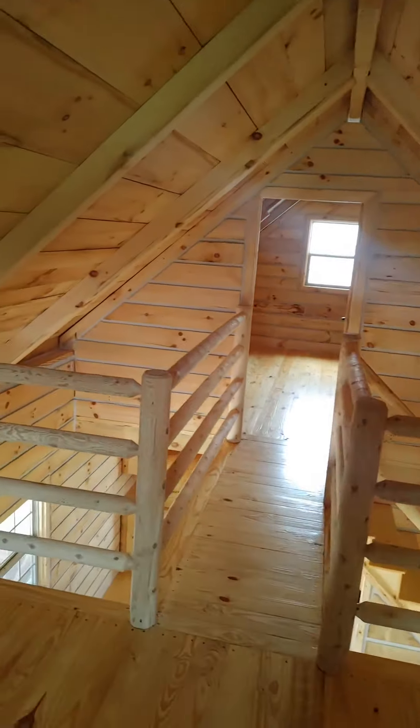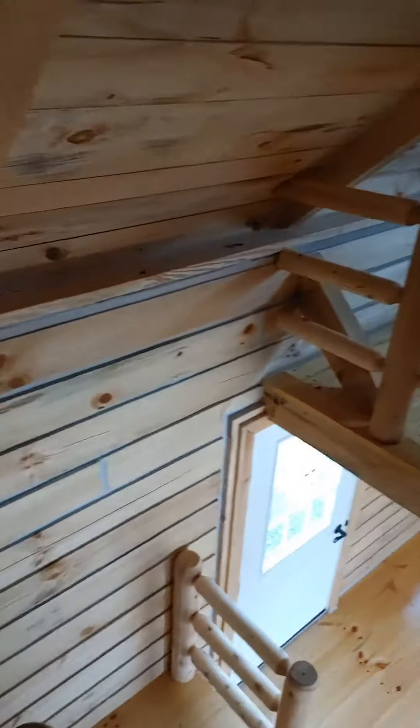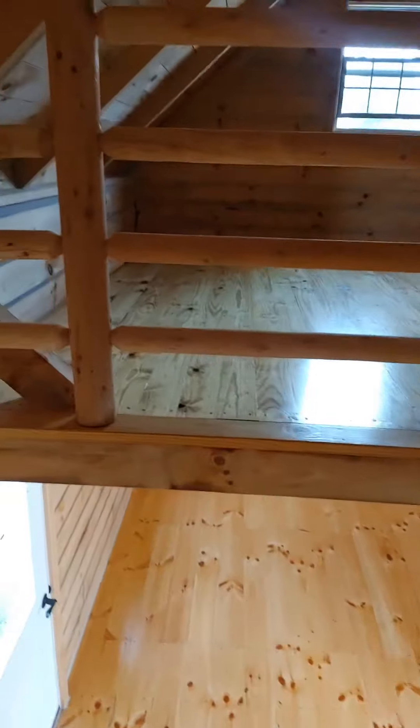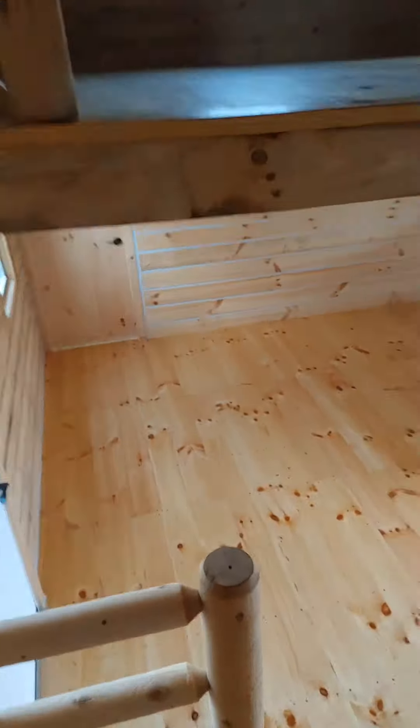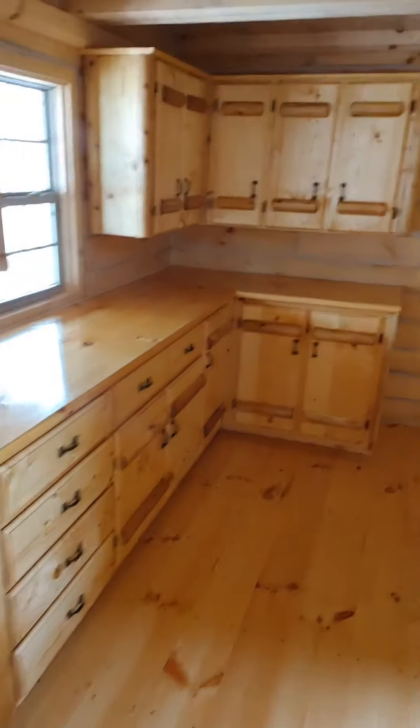Y'all got me to 2500, so let's keep it moving. Back downstairs we go. Like I said, you got your dining room area here, handcrafted kitchen cabinets.